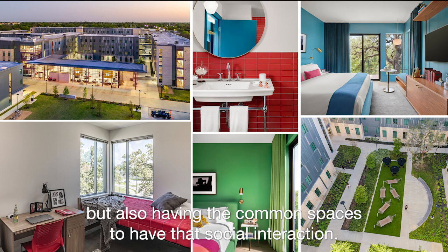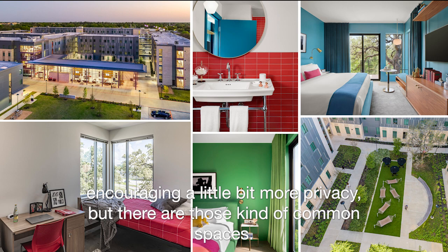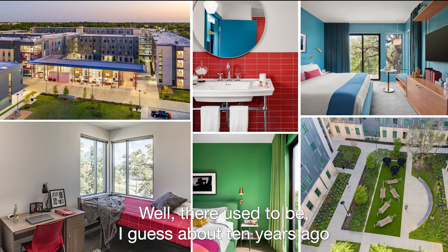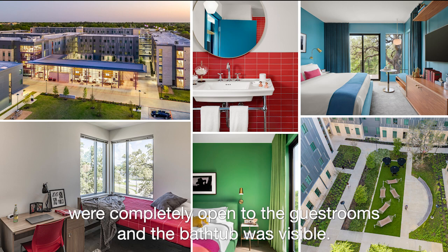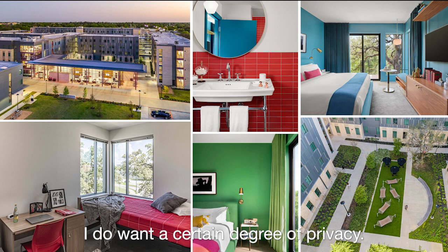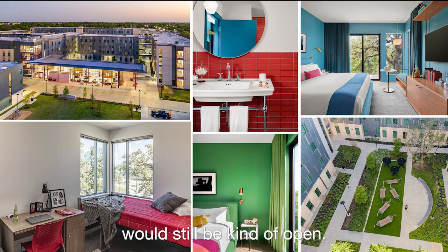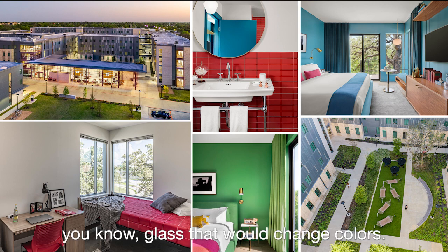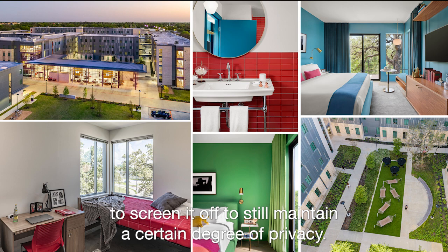It sounds like it's designing for privacy but also having common spaces for social interaction — and maybe that's a piece of hotel design too, encouraging privacy but providing those common spaces. About ten years ago there was a movement in hotel room design where the bathrooms were completely open to the guest rooms — the bathtub was visible, no demising walls, no curtains. Over time you realize you do want a certain degree of privacy, especially if you're there with a guest. So that went by the wayside. The bathroom itself stayed somewhat open, but then we started introducing glass, then glass that would change colors, then impregnated glass with curtain options to maintain a certain degree of privacy.